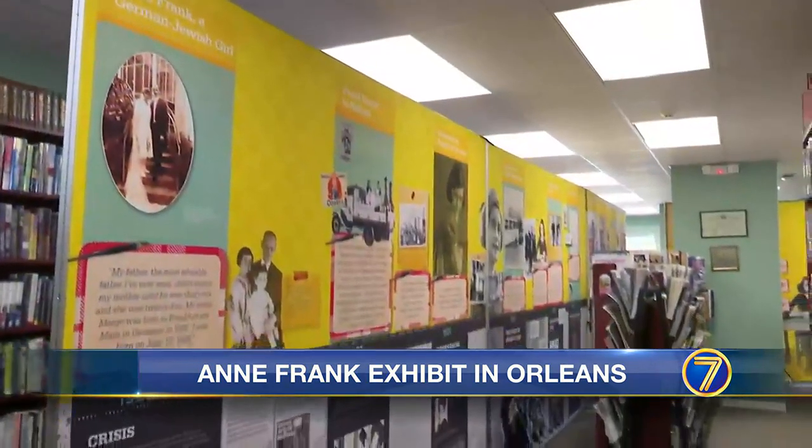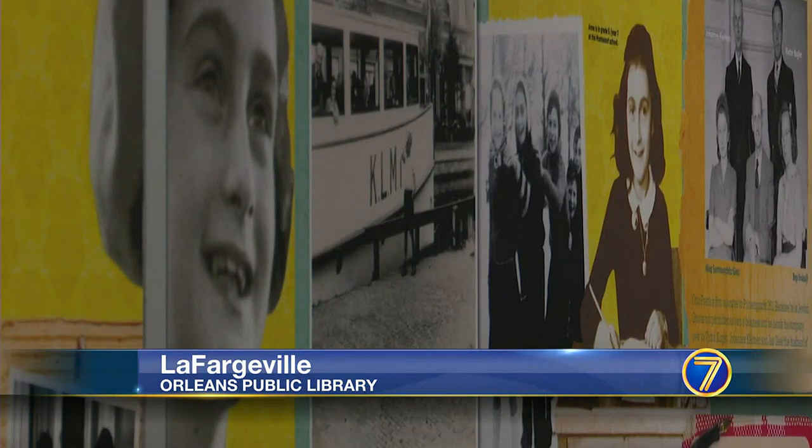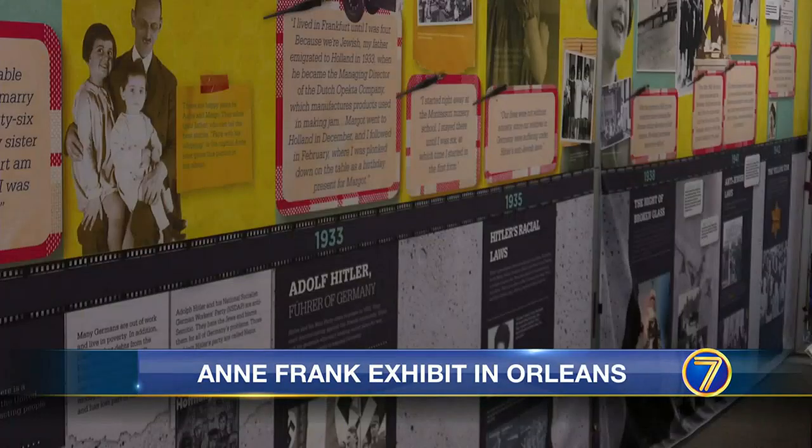LaFargeville Central students will get a chance to go back in time as a World War II-era exhibit makes its way to one North Country library. For the next three weeks, the Orleans Public Library will have a traveling Anne Frank exhibit on display. The exhibit is from the Anne Frank Center, USA.